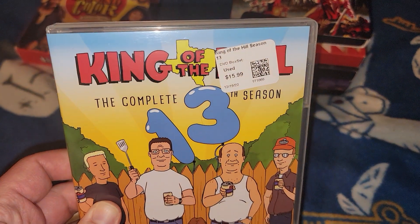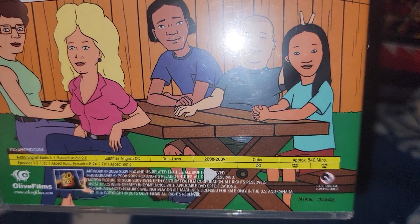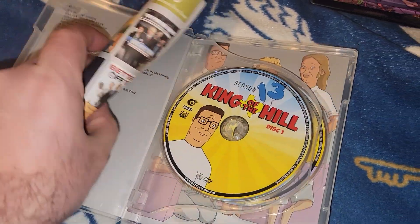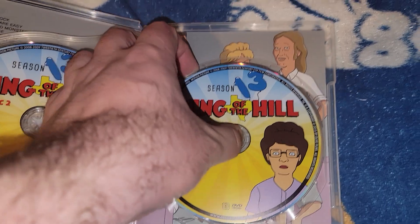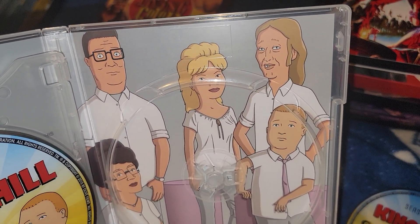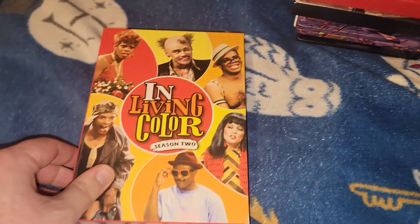And the final season: King of the Hill the Complete 13th Season. Little bio, 2008-2009, 540 minutes, released in 2015. It comes with a manual again. Disc one with Peggy, disc two with Bobby, and finally disc three with Peggy. Behind that is a picture of Peggy, Bobby, and Luanne. That's the complete 13th season and the final one for the used game store haul.